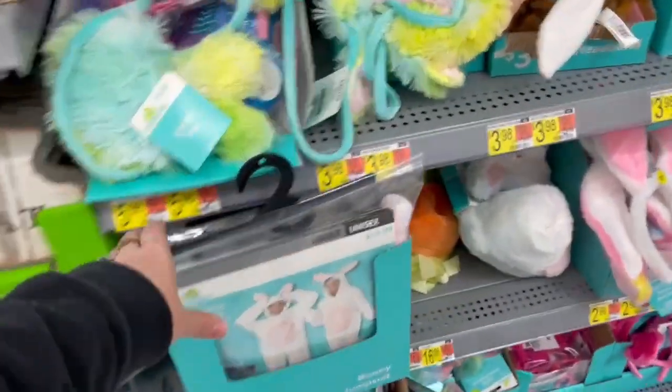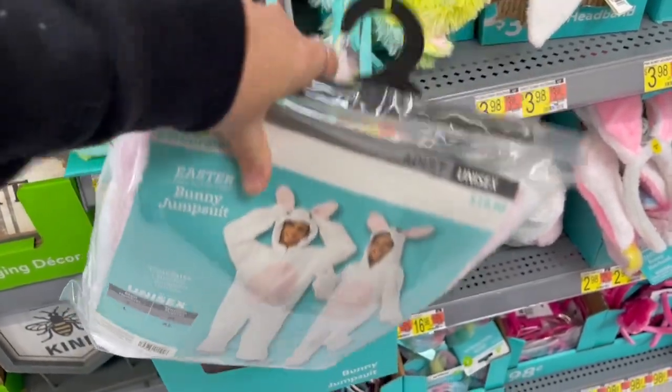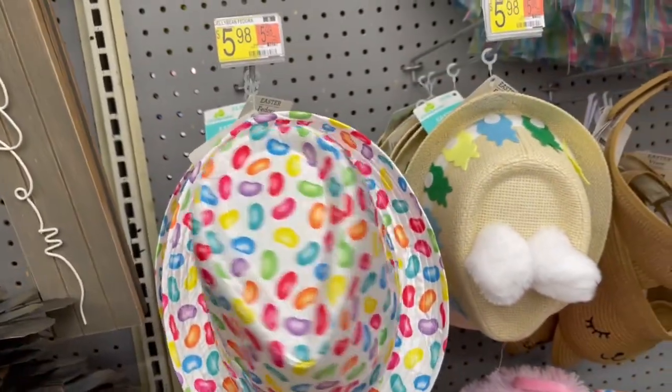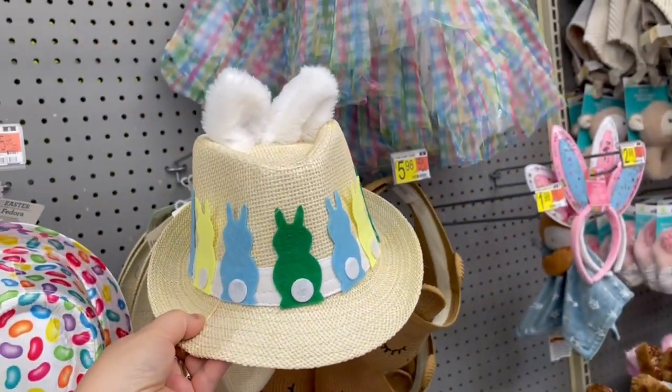Do you want an adult bunny costume? It's only $20. This is the Easter fedora — it can be yours for six bucks. Oh, look at this one with the little bunny ears!